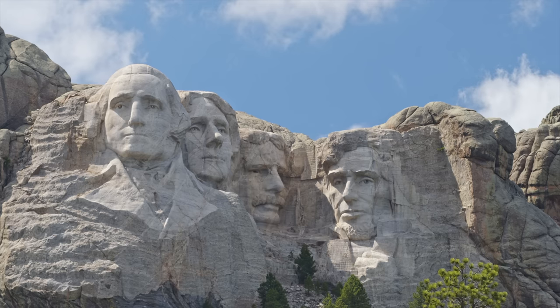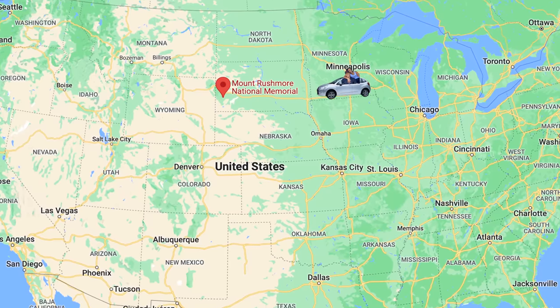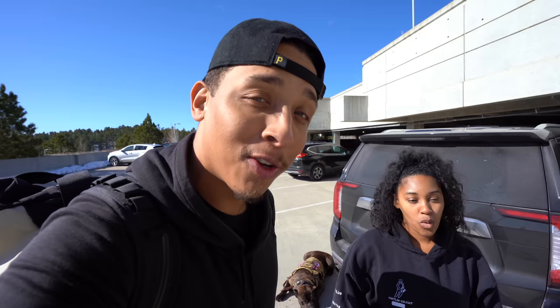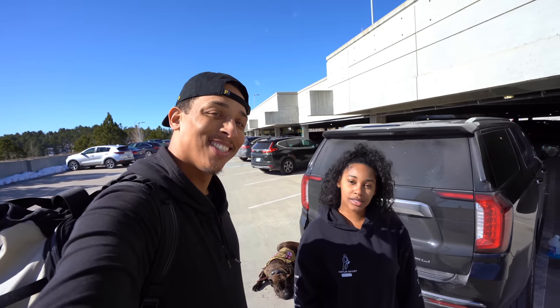We are officially at Mount Rushmore! We just drove all the way from Minneapolis, Minnesota — my hometown — nine hours to get here, so you know we're about to enjoy it. Let's get started.